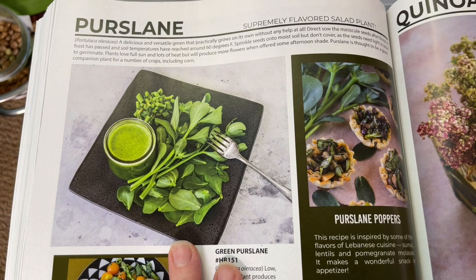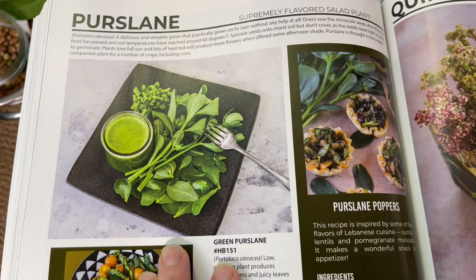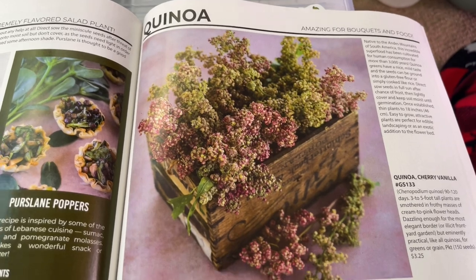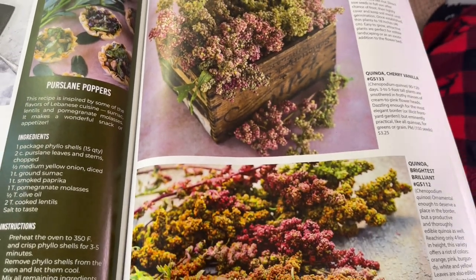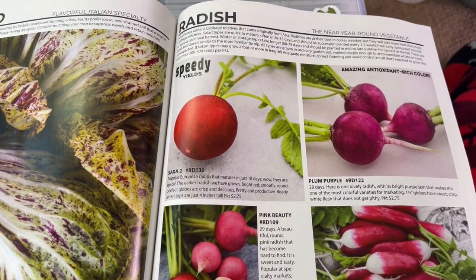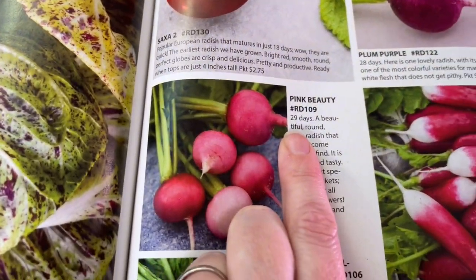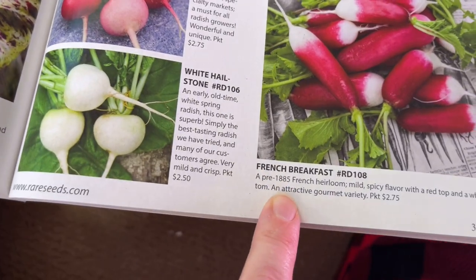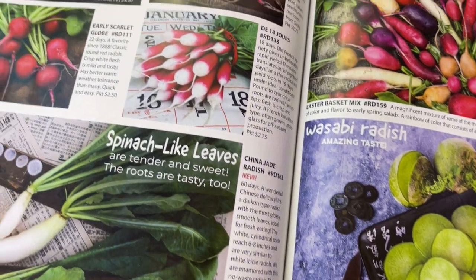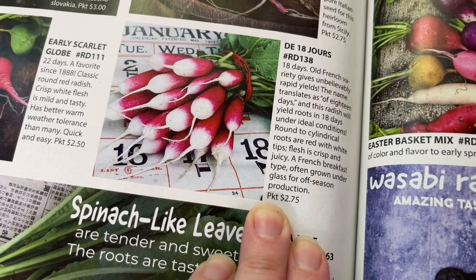Purslane is probably growing in your yard already. I grew it for the first time this year in the Rise Garden — it grew amazingly, very nutritious and delicious. I am also going to try growing my own quinoa for the first time — I believe I have the cherry vanilla. Radishes are the best thing to grow if you want something quick. The French breakfast radishes are a favorite, and some varieties are only 18 days from planting to harvest — you can plant it and be harvesting food in under three weeks. That's incredible.